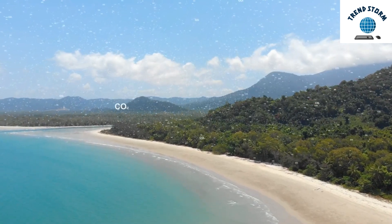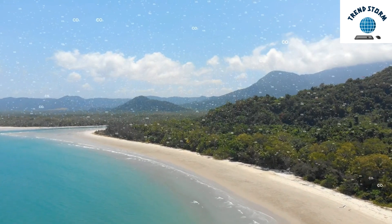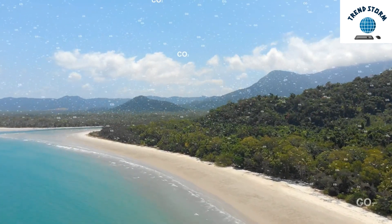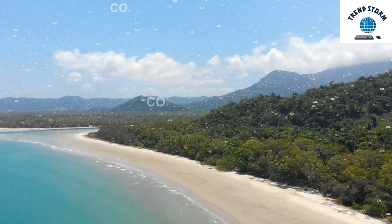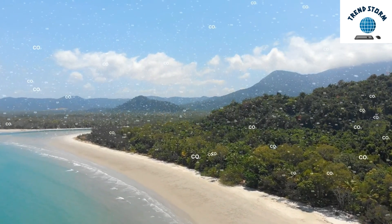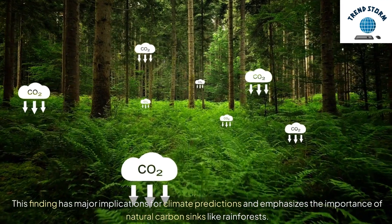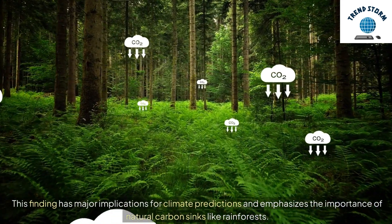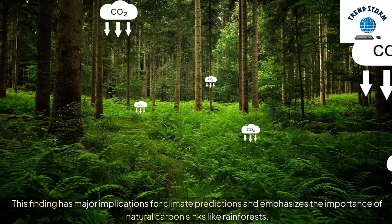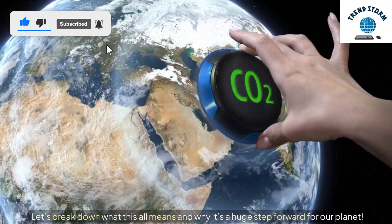Hey everyone, today we've got a jaw-dropping discovery to share. New research reveals that plants may be absorbing 31% more CO2 than scientists thought, making them even more powerful allies in the fight against climate change. This finding has major implications for climate predictions and emphasizes the importance of natural carbon sinks like rainforests. Let's break down what this all means and why it's a huge step forward for our planet.